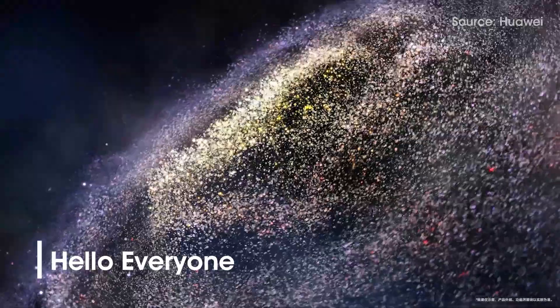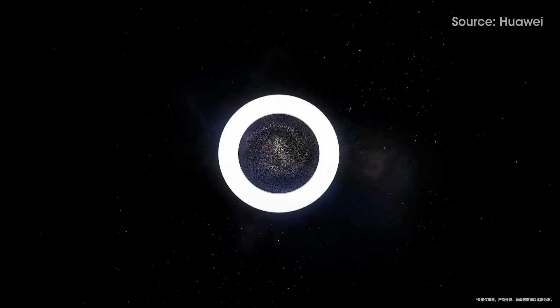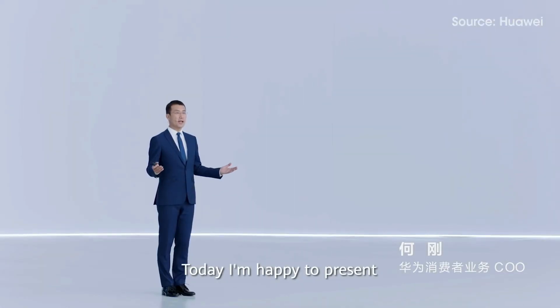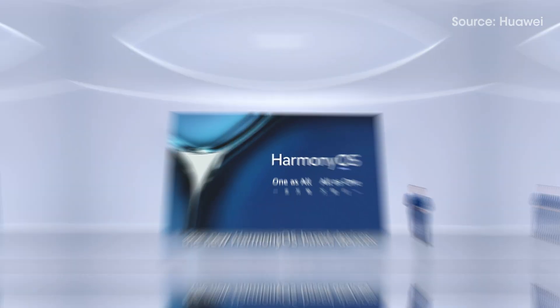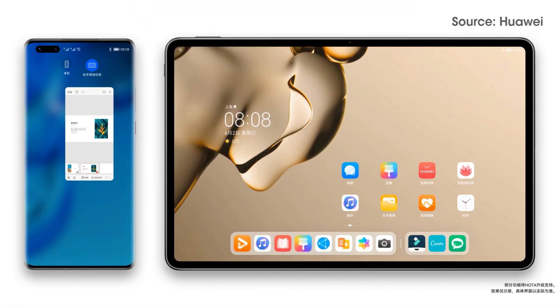Hello everyone. Huawei has launched Harmony OS 2.0 for smartphone devices on June 2. This new operating system is designed to work across different devices and is powered by Huawei's distributed capabilities.